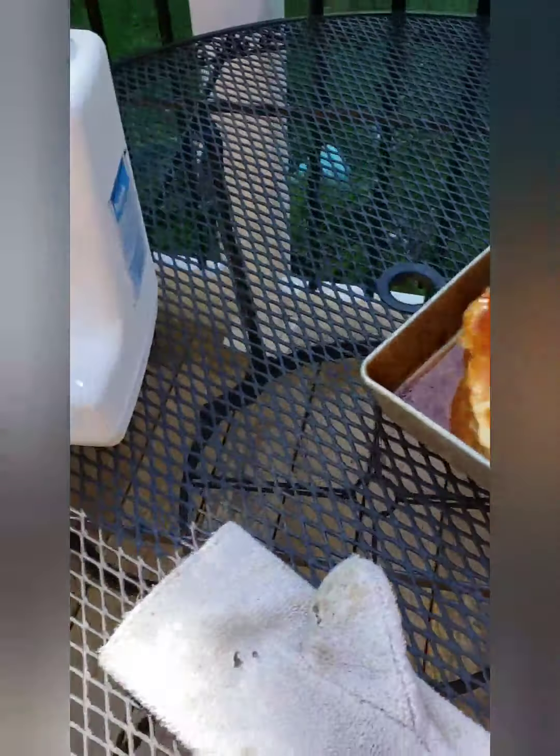Mmm. Well, the chickens are going to eat good.